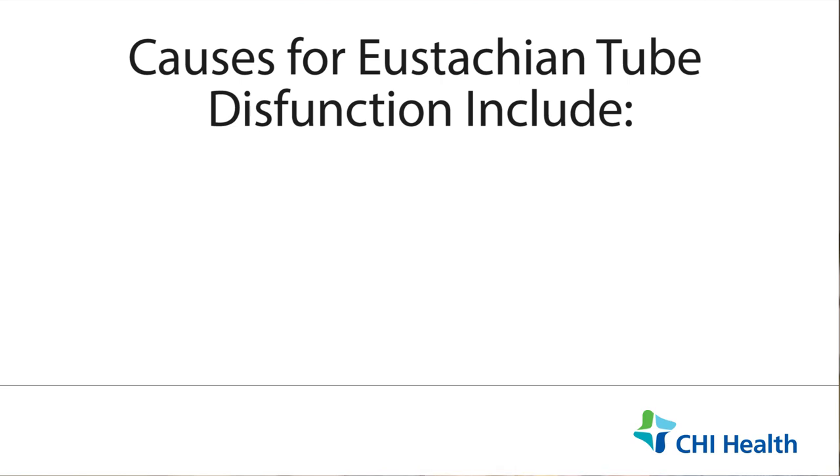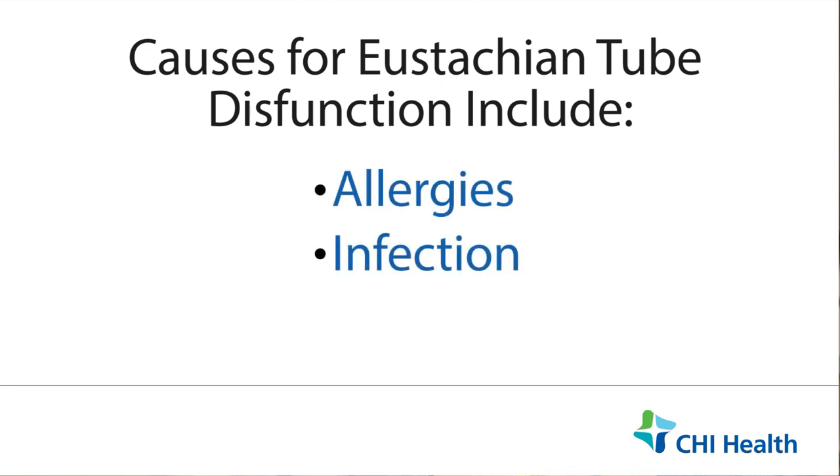Many things can cause this. It can be caused by allergy, infection, or sometimes something blocking off the opening to the eustachian tube.